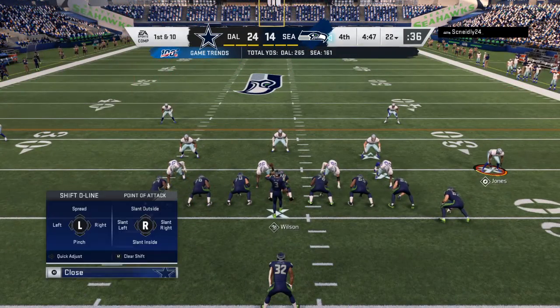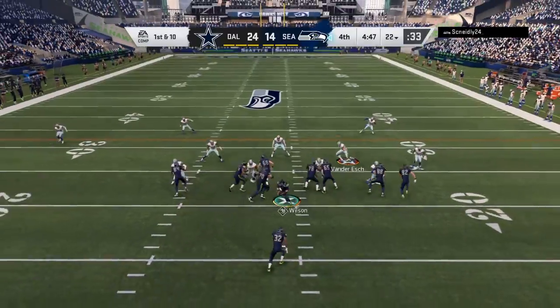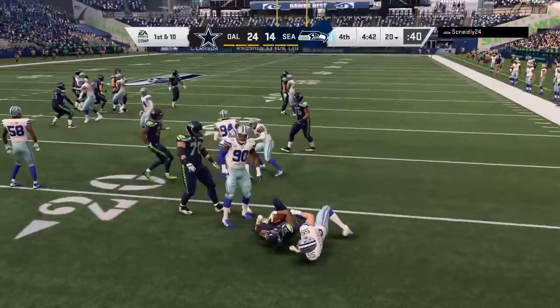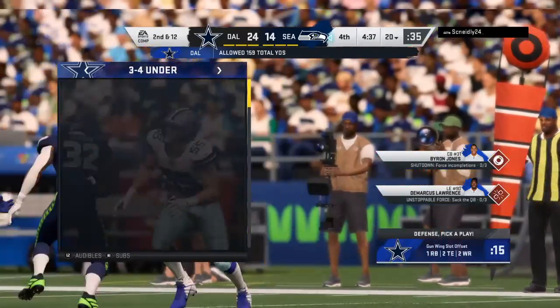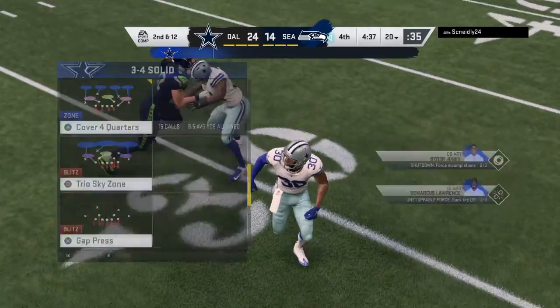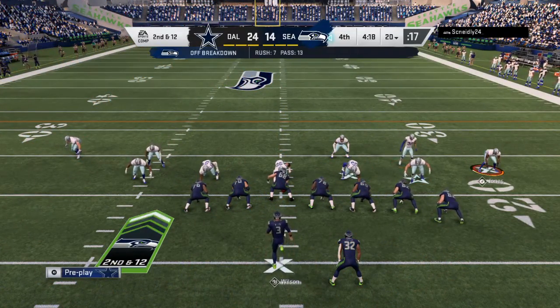Coming to the line here to begin their next drive, the Seahawks offense. A touchdown their last go-around — they'll be hoping to do that again. When you start plotting for this drive, you don't go away from what worked before, but you have to be prepared for wrinkles and counters because they'll make some adjustments. The opening play of the drive goes backwards — they'll come up on second and 12.